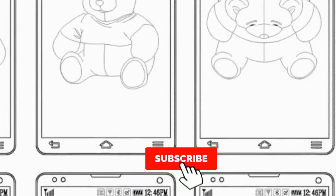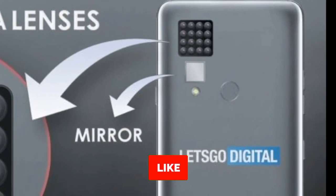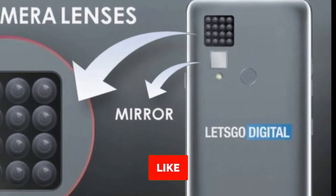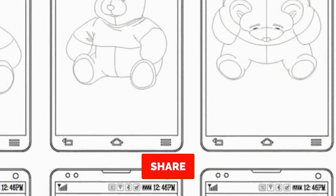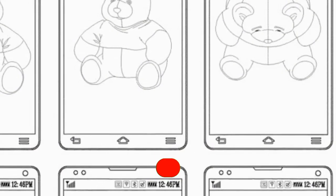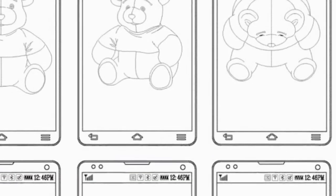Hey guys, in this video I'm going to talk about LG's 16 camera phone patents. You heard me right — 16 camera phone patents, and all the cameras are on the back. So it looks like LG is going crazy with upcoming smartphone modules, according to a new report by tech blog Let's Go Digital via Ice Universe.